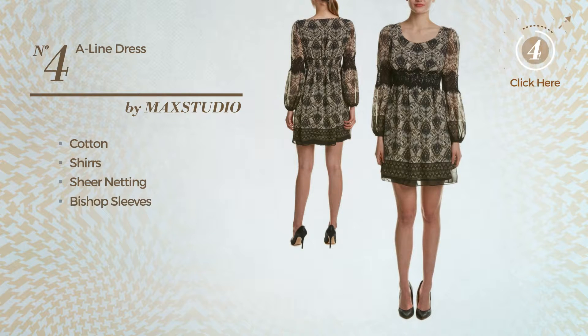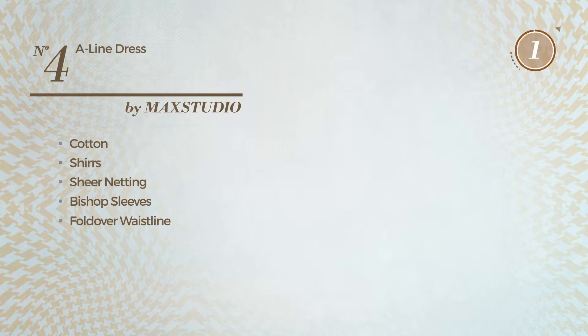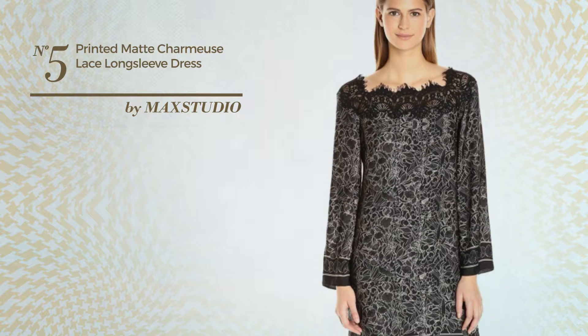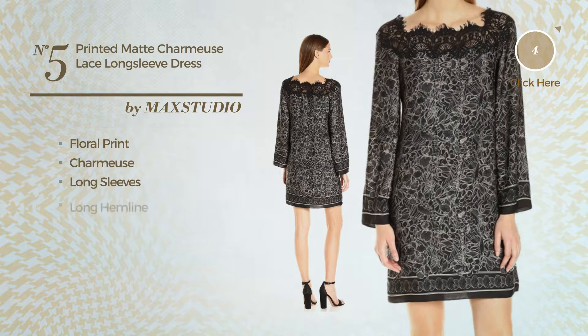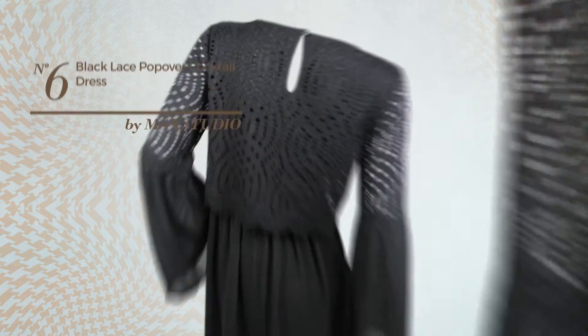Number four includes bishop sleeves and a fold-over waistline. Available solely in this color. Number five: featuring a charm style with floral print, crafted from charmuse. This dress includes long sleeves and a long hemline. Available uniquely in this color.